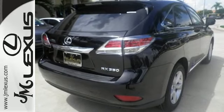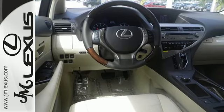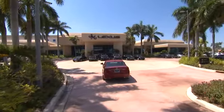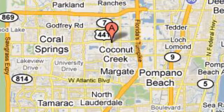Don't settle for boring. Bring home this invigorating 2015 Lexus RX 350. JM Lexus, the world's number one Lexus dealer since 1992. We're conveniently located just east of 441 on Sample Road in Margate, Florida, just west of the Turnpike.